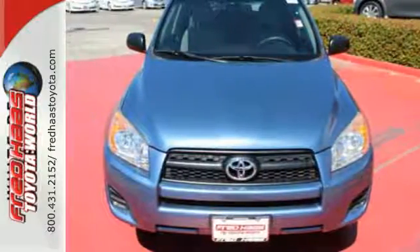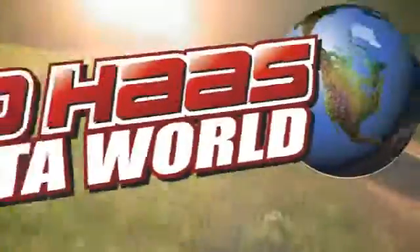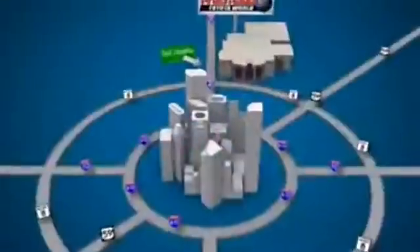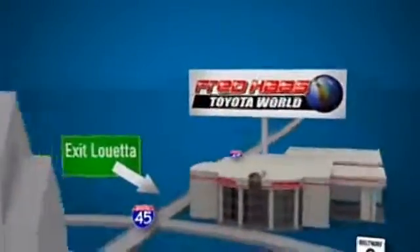Come on in today and take it for a test drive. Fred Haas Toyota World has been a hallmark of our community for more than 40 years. Easy to find on I-45 North at Louetta, just two miles north of 1960.